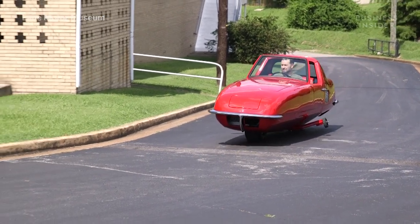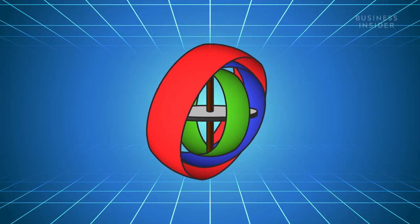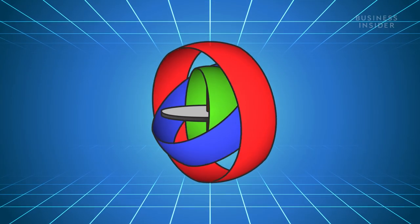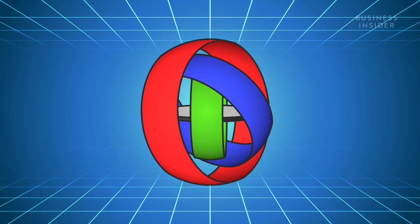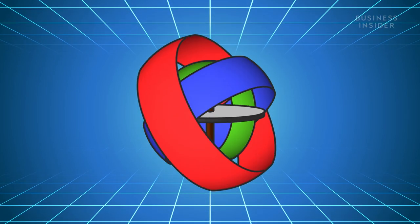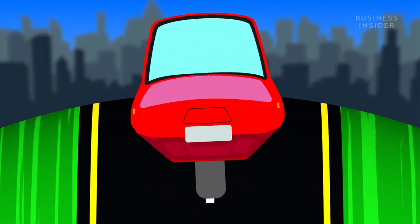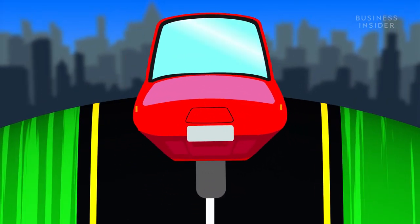The car balances on two wheels through the use of a gyroscope under its hood. A gyroscope is a device consisting of a rapidly spinning wheel or disc mounted so that its axis can turn freely in all directions. As the axis turns, the wheel remains stationary. Gyroscopes can be used for measuring and maintaining orientation.